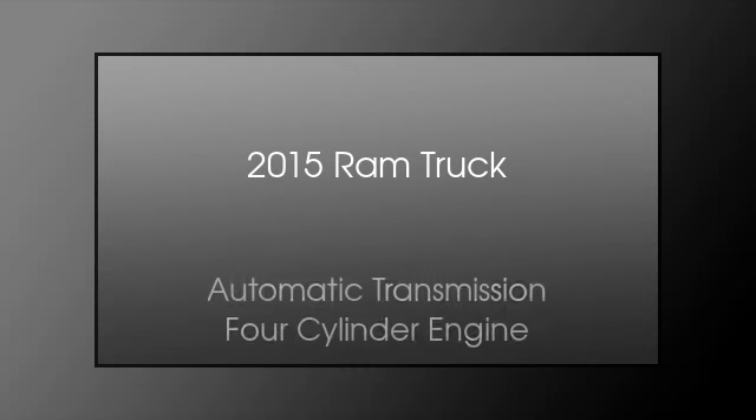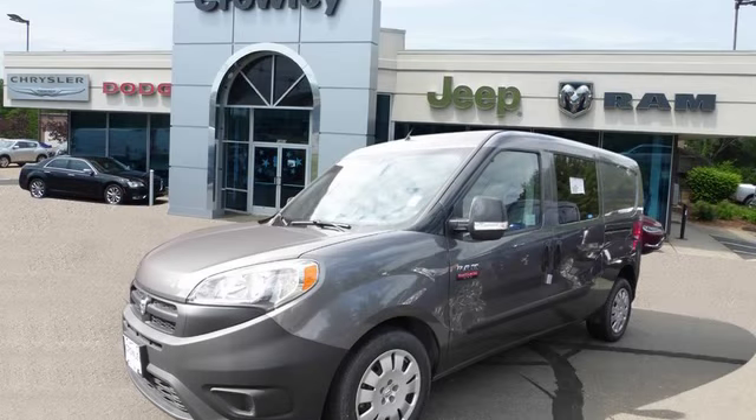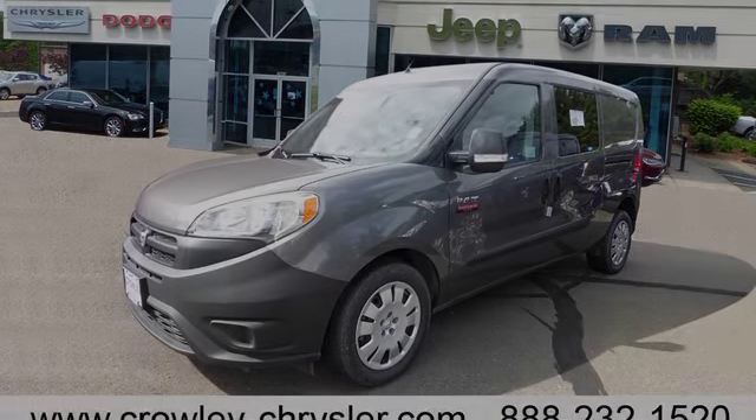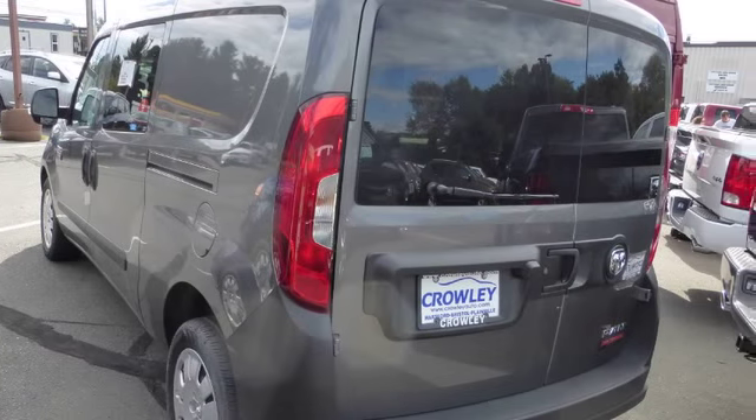This is a 2015 Ram truck. This truck has an automatic transmission and a four-cylinder engine.